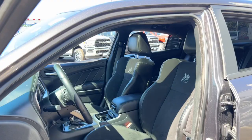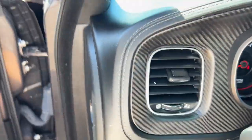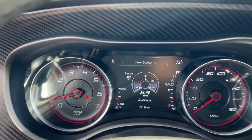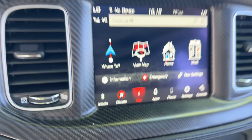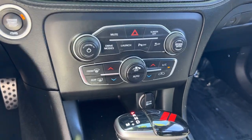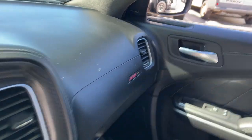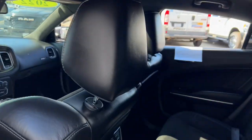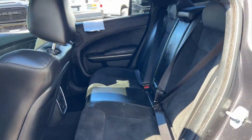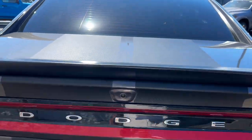Some of the great options this vehicle comes with include a heated steering wheel, Apple CarPlay and Android Auto, touchscreen infotainment system, keyless entry, sunroof/moonroof, navigation system, fog lamps, heated mirrors, backup camera, and cooled front seats. Feel the power of muscle car heritage at the wheel of the Charger — road test it today.